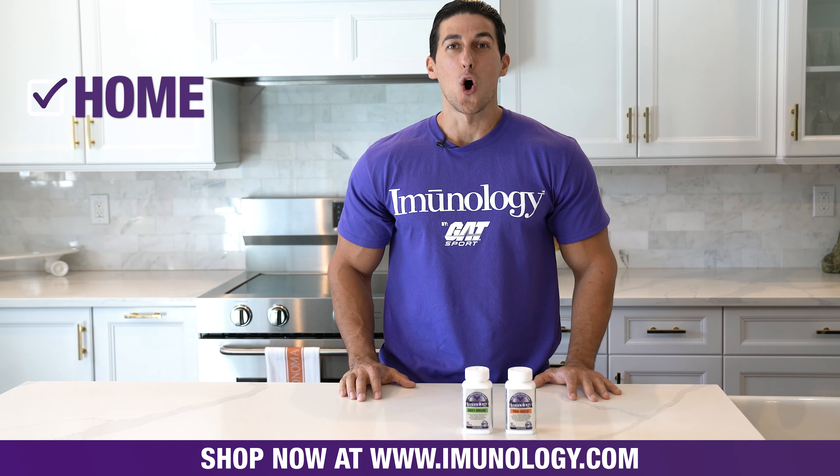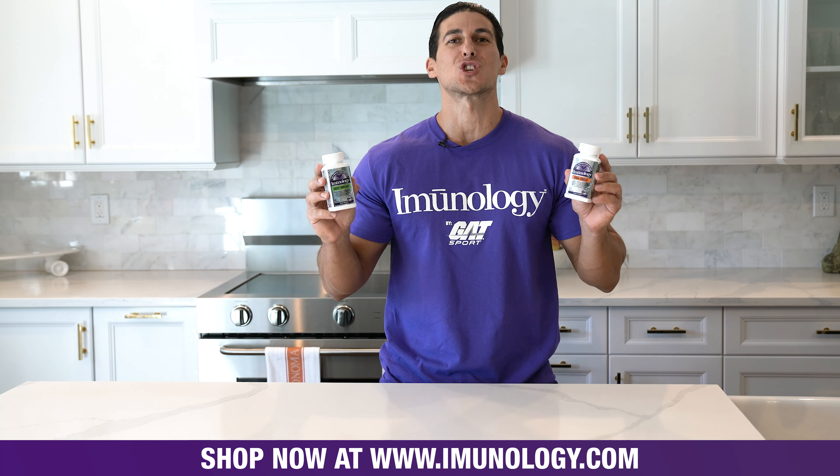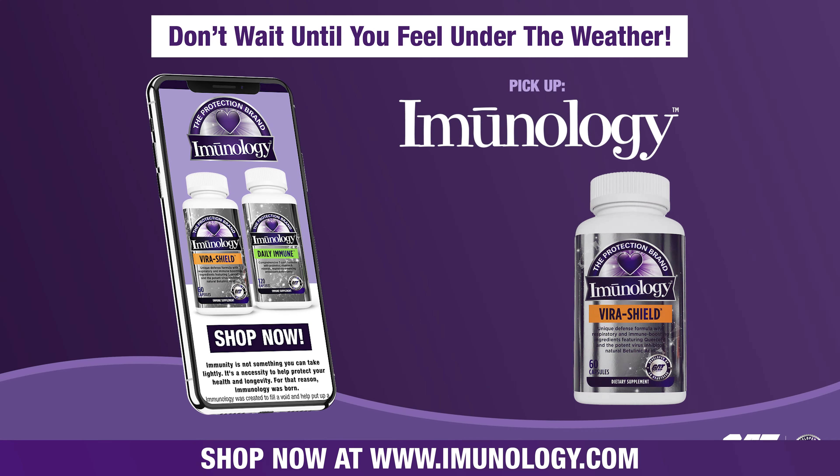So, at home, school, work, or on-the-go, help maintain Immunology with Immunology Daily Immune and VirusShield. Go to immunology.com.